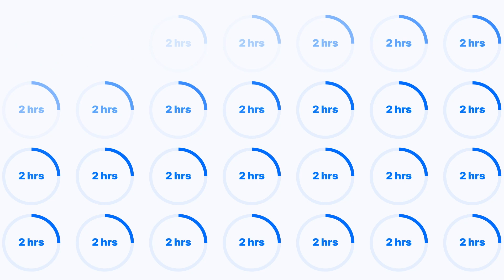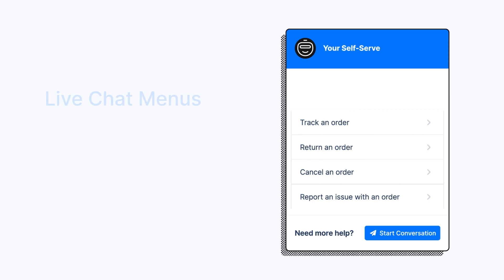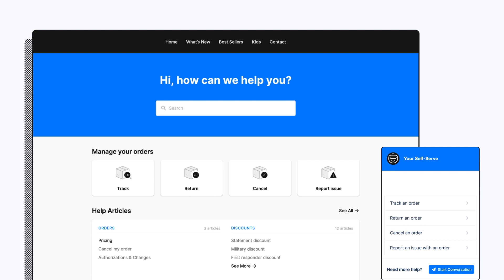For simple requests like order status, you can even deflect the ticket automatically. One of the biggest time savers is self-service automation. You can empower customers to find the answers to common questions on their own through live chat menus and self-service pages.